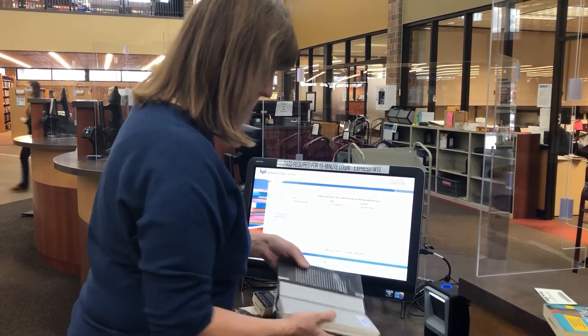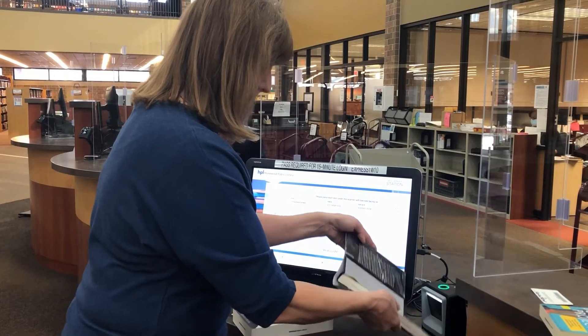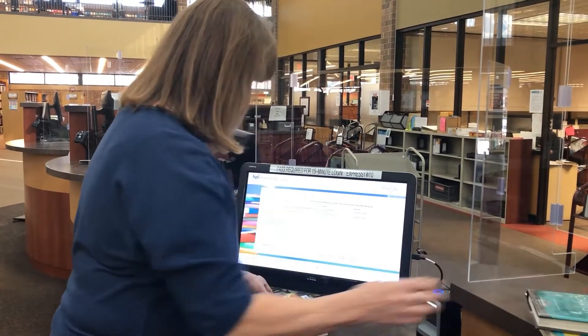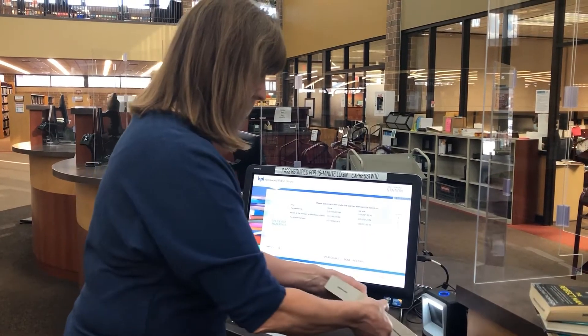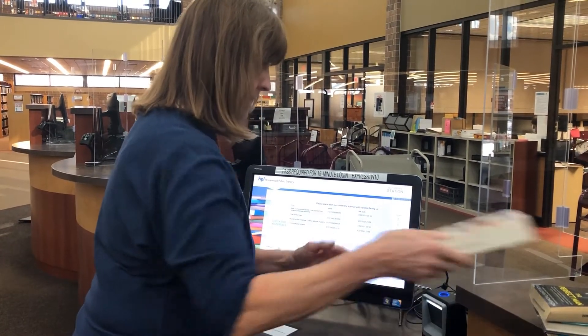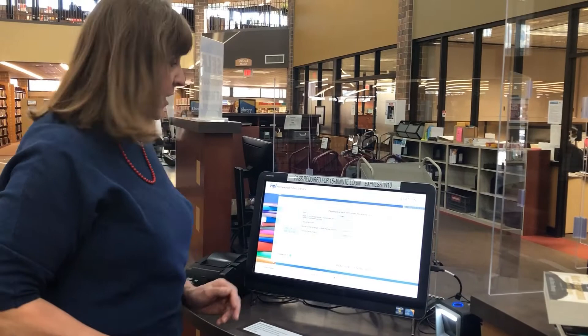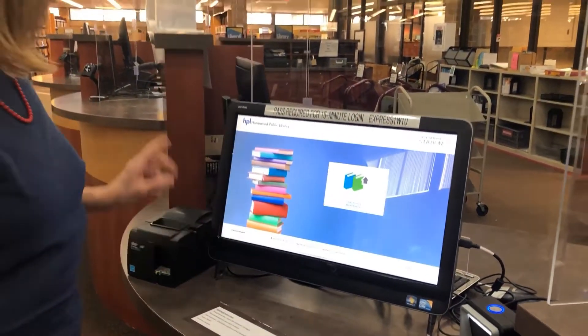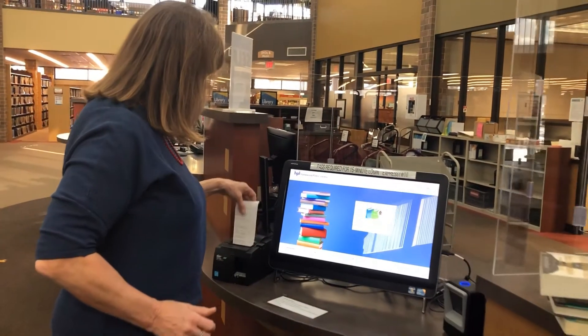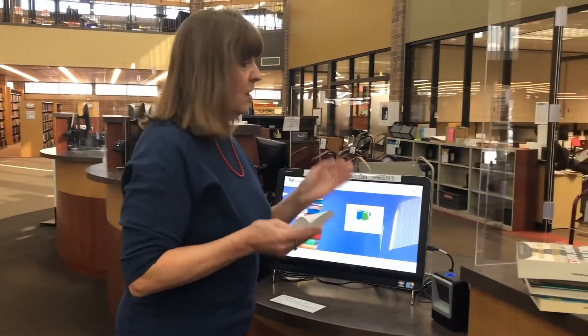Oops, sorry about that. And when you finish scanning your items, you just hit the button that says 'done' and your receipt will print. And that's all there is to it.